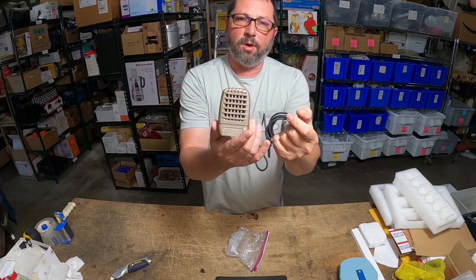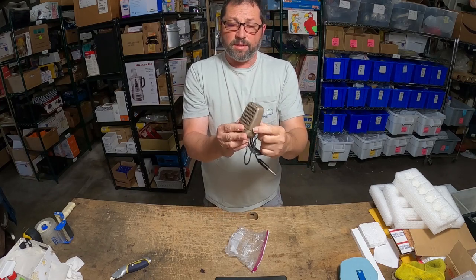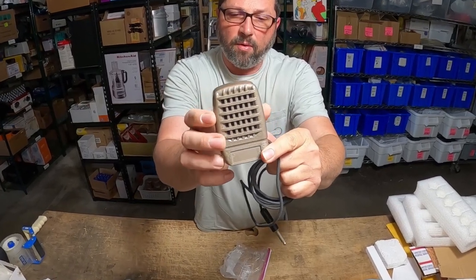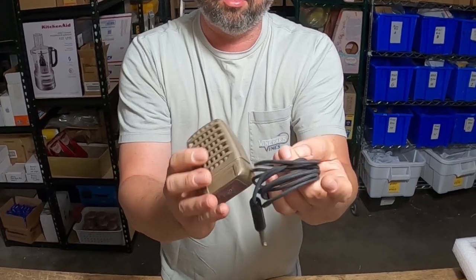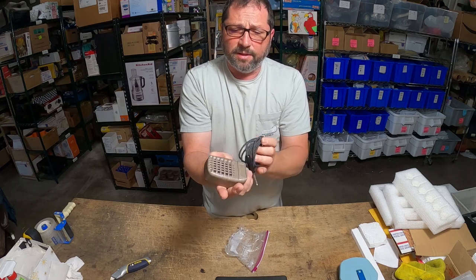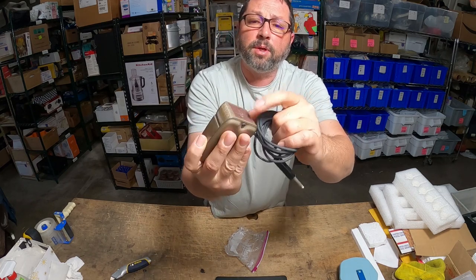This item is totally up my alley — I love selling stuff like this. This is a microphone and it's in very nice condition. The cord is in perfect condition, which is unusual; usually on stuff from the 50s and 60s the cords are completely destroyed. This one is in perfect condition.